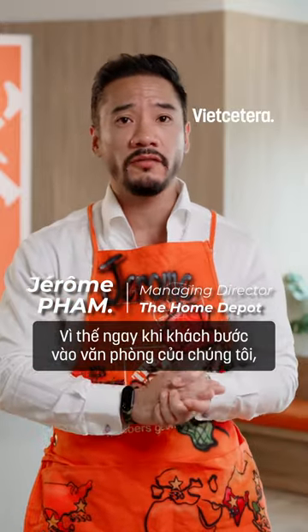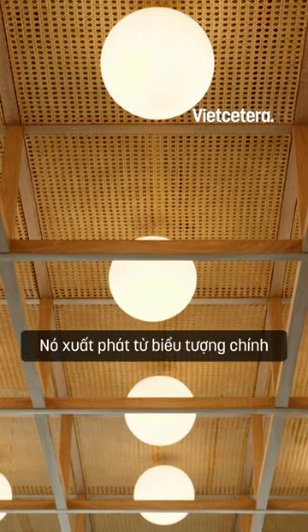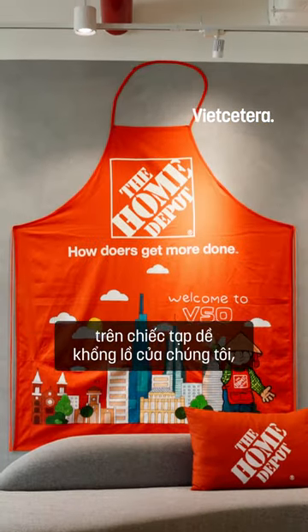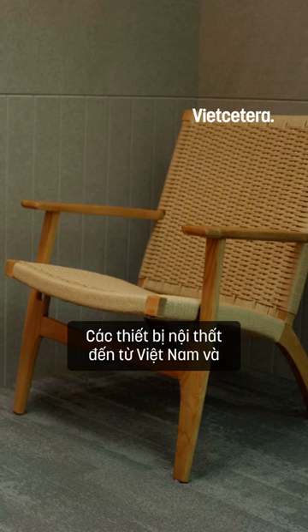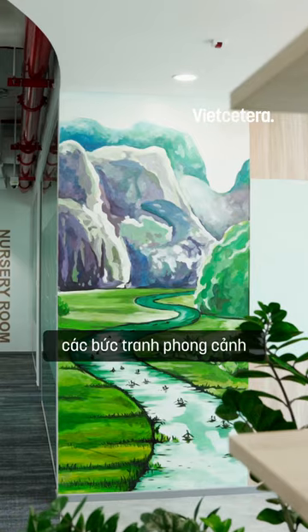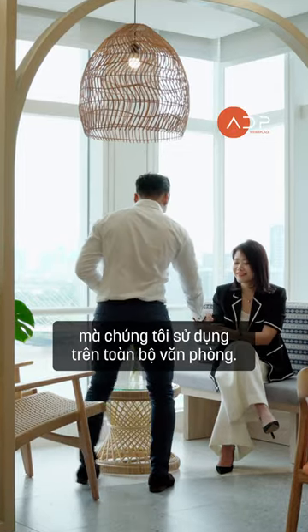As soon as our guests step into our office, they could feel the Vietnamese hospitality. It goes from the key monument you'll see on our giant apron, the traditional Vietnamese hat as well, furniture coming from Vietnam, and different landscape paintings and natural materials that we use across the whole office.